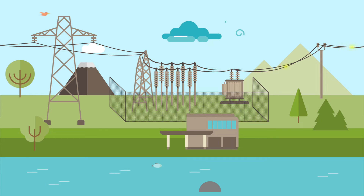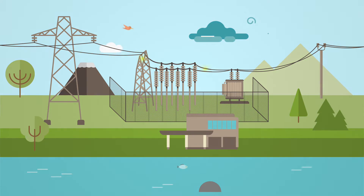Power plant assets like generators, transformers, circuit breakers, as well as protection and control systems need to be in a healthy state to fulfill this promise.